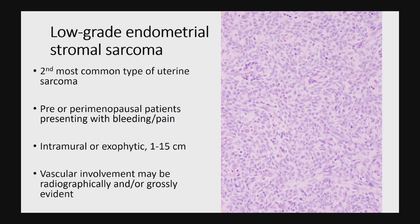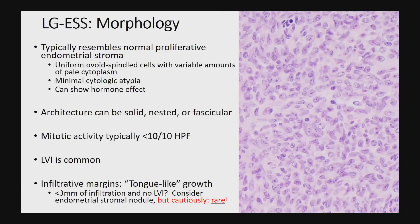There's often both a gross and radiographic presentation of these tumors really stuffing the large blood vessels. Morphologically they can be variable, but the prototypic appearance really looks like normal proliferative endometrial stroma — relatively monotonous ovoid to spindled cells with variable amounts of pale cytoplasm. The cytoplasm can be influenced by the hormonal milieu; these can get decidualized just like normal endometrial stroma. There's really no significant cytologic atypia, although mitoses can be present.